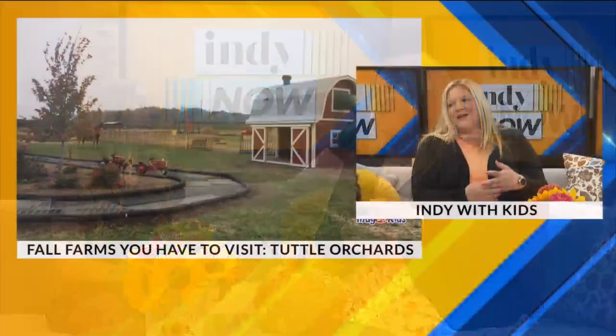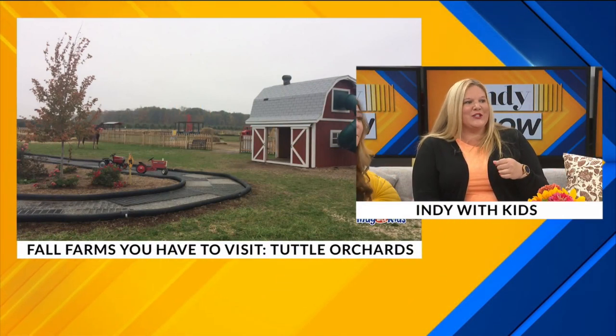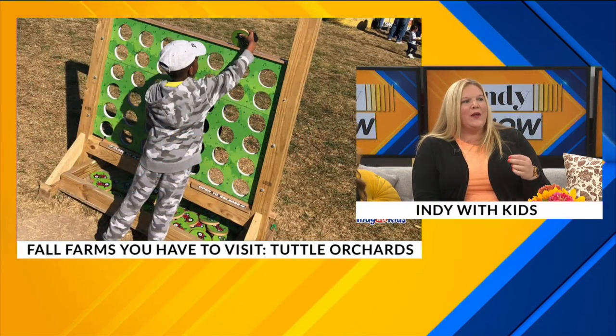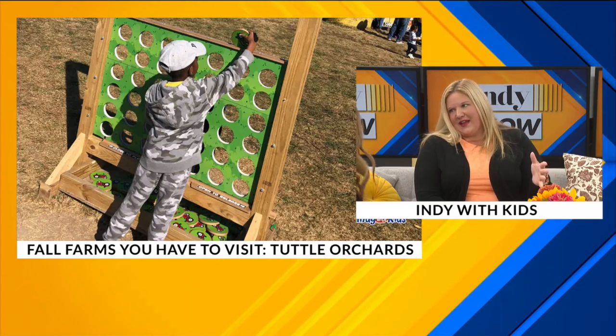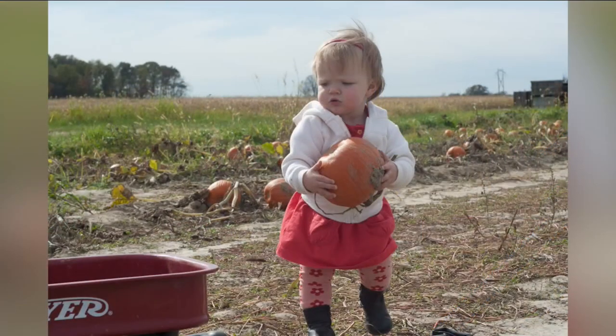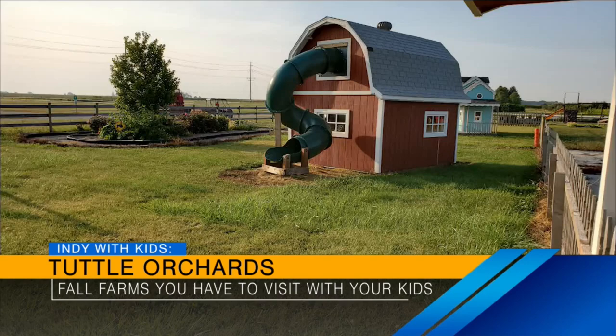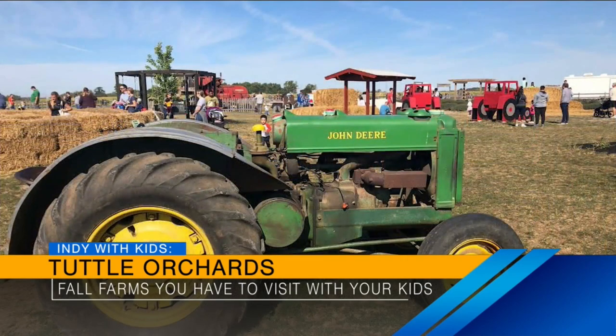And finally, Tuttle Orchards — if you want to do the apple picking and the pumpkin picking, you've got to do that quickly, because apples are almost gone. There's no admission fee at Tuttle Orchards, but if you do want to participate in some of the activities like the narrated hayride or the tractor town, then you will pay extra. Definitely visit the farm store for both Tuttle Orchards and Waterman's.